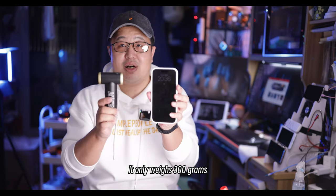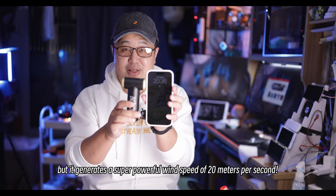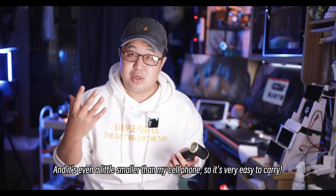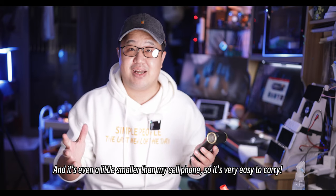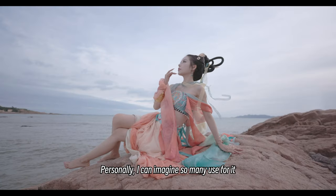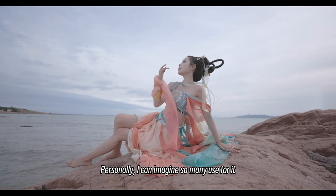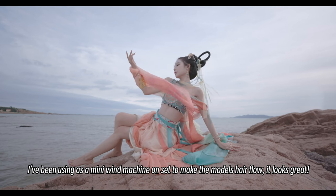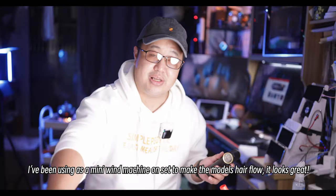It only weighs 300 grams but generates a super powerful wind speed of 20 meters per second, and it's even a little smaller than my cell phone, so it's very easy to carry. Personally, I can imagine so many uses for it — I've been using it as a mini wind machine on set to make the models' hair flow, and it looks great.